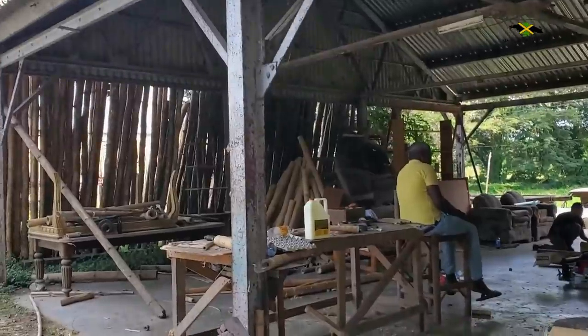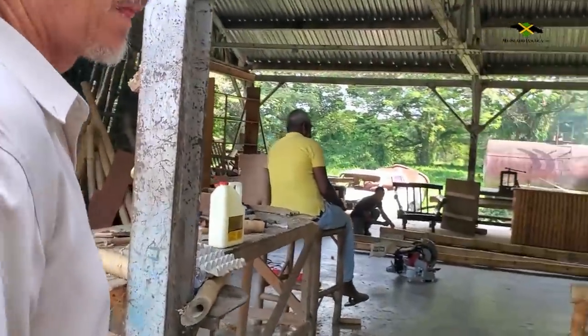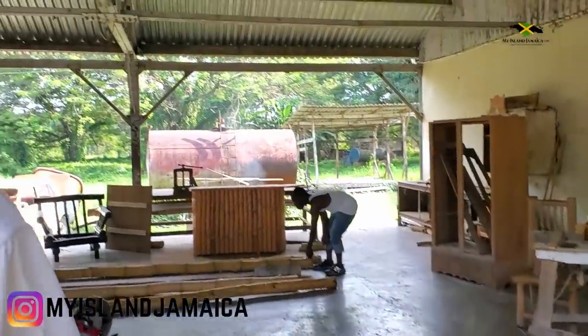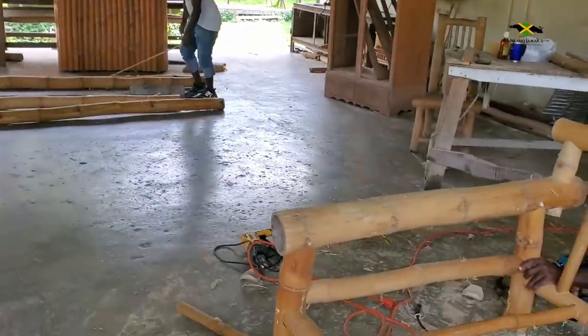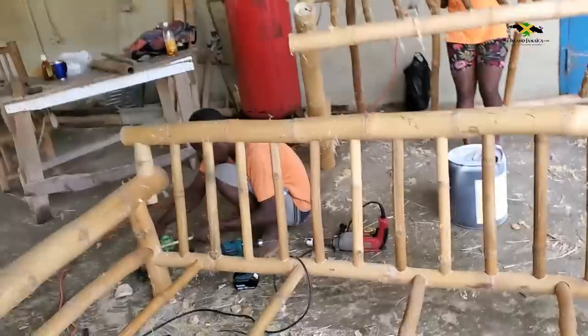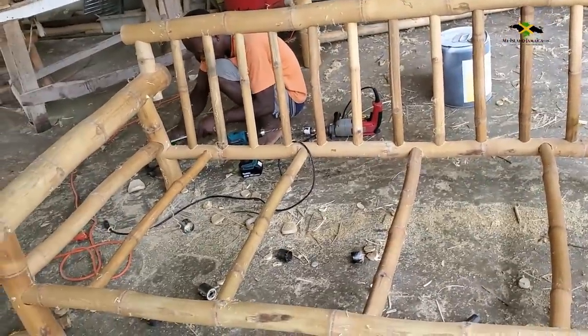The day bed is being built out there. So this is the little workspace, work area. And this looks like a — what do you call it? Day bed. Day bed, okay. So this is a day bed, which is basically a large sofa.